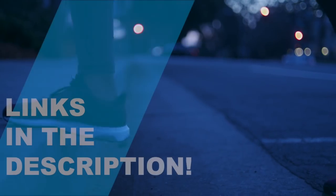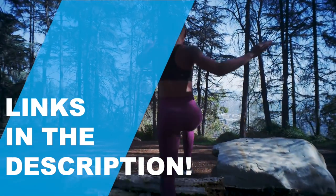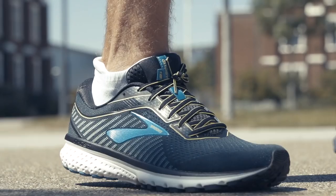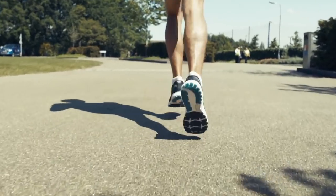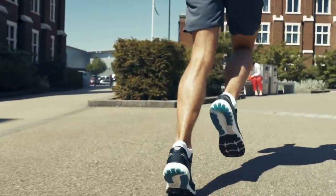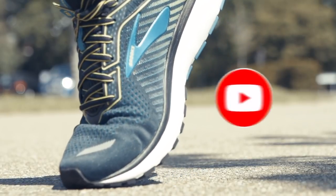As always, all the links to the products mentioned in this video will be in the description box down below, and we update the links in the description for the best prices. Like the video and comment which one is your favorite pair of running shoes, and I'll be sure to respond to every one. And don't forget to subscribe. So let's get started.